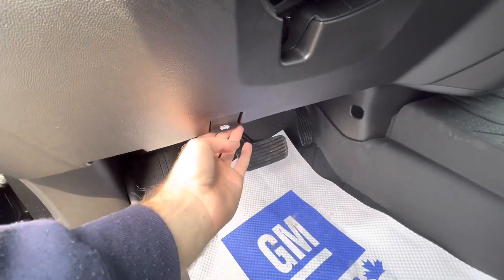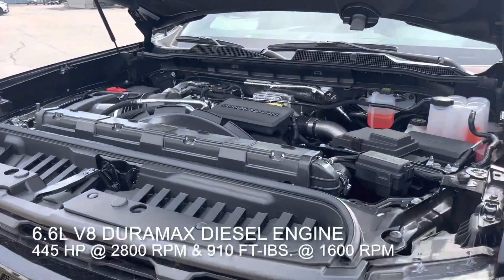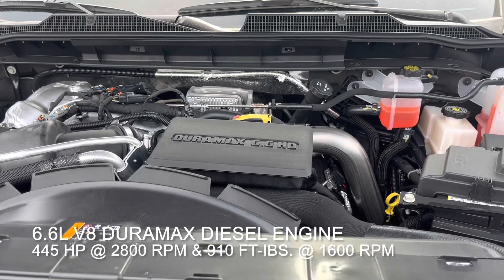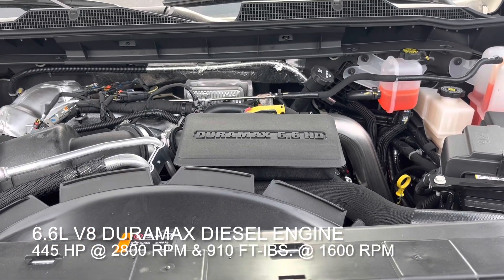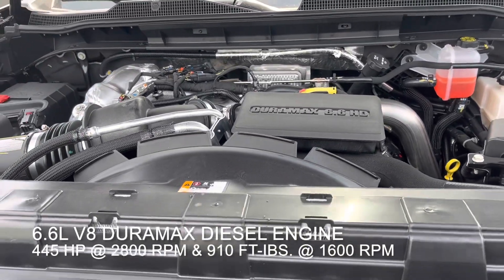Now let's go check out that motor. Under the hood we have a 6.6 liter Duramax Diesel V8 producing 445 horsepower at 2800 RPM and 910 foot-pounds of torque at 1600 RPM. Really impressive numbers.